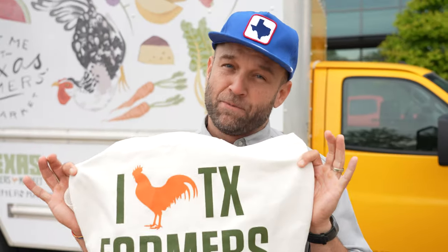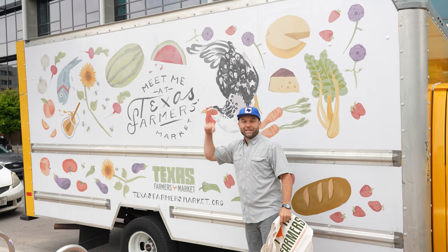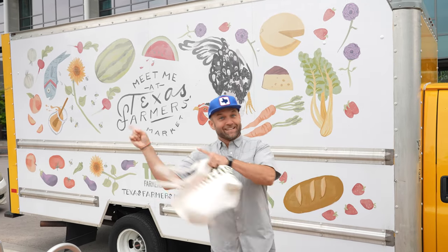Well howdy y'all. Welcome back to another edition of the Texan Table on the Road. I hope you brought your reusable bags and your bellies because today we're visiting the Texas Farmers Market here at Mueller in Austin. Let's go.